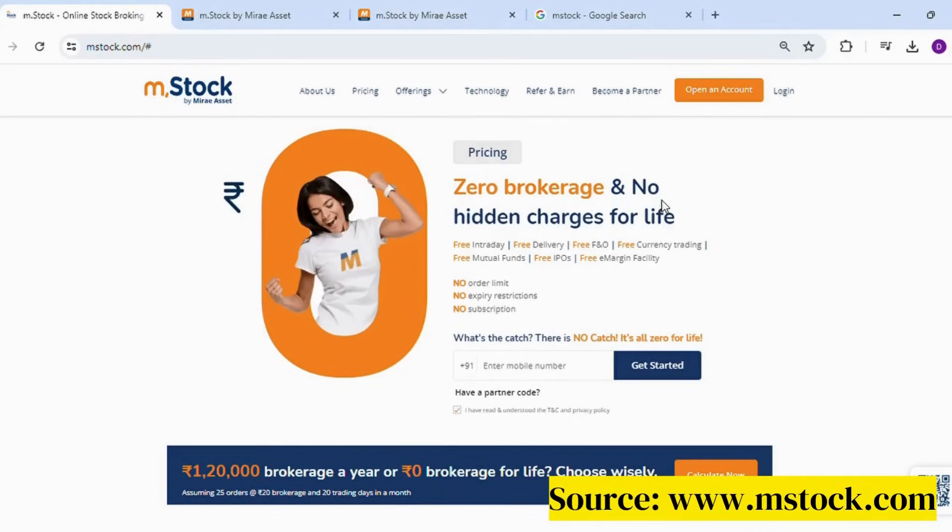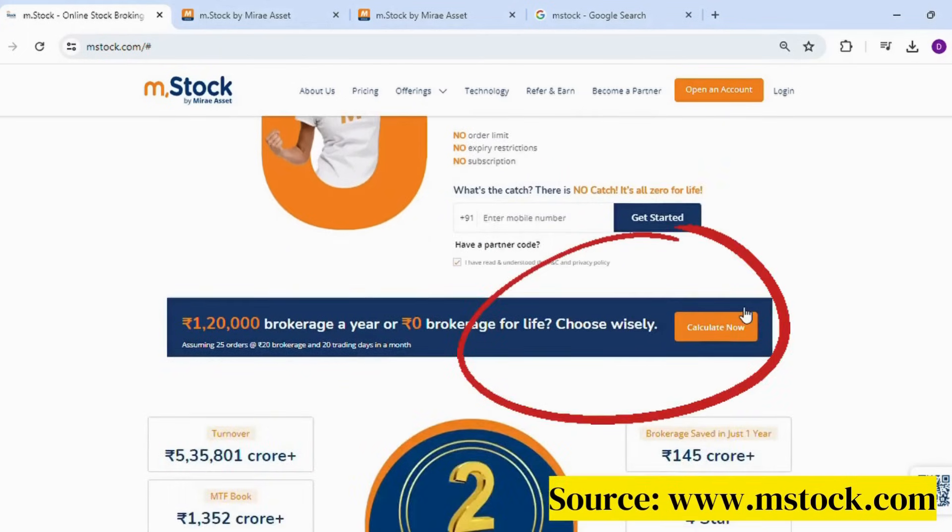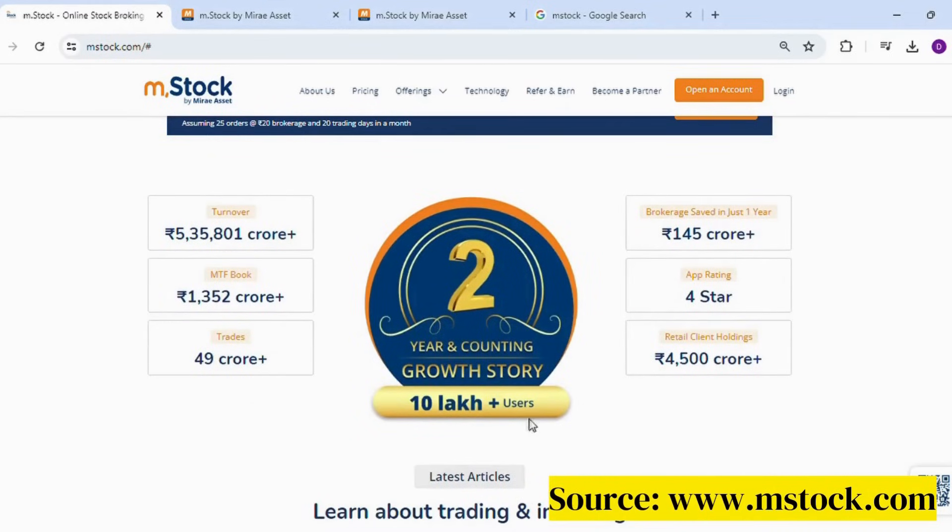For a one-time fee of Rs. 999 plus GST, you can get a zero brokerage Demat account. There is a calculator available on the platform where you can check how much brokerage you are spending a year and how much you could save. MSstock has almost 10 lakh plus users.